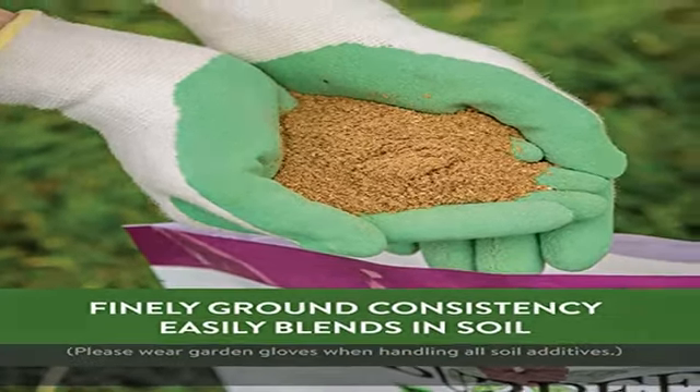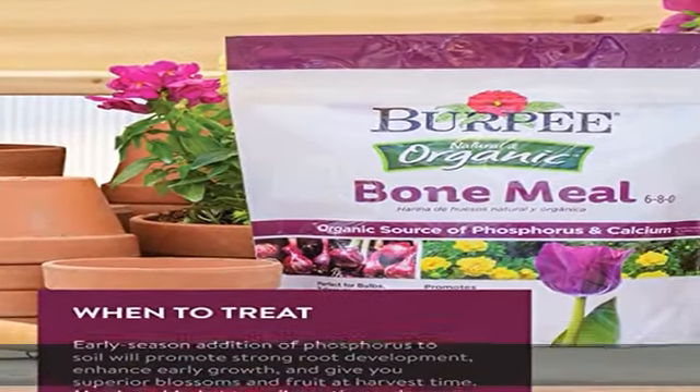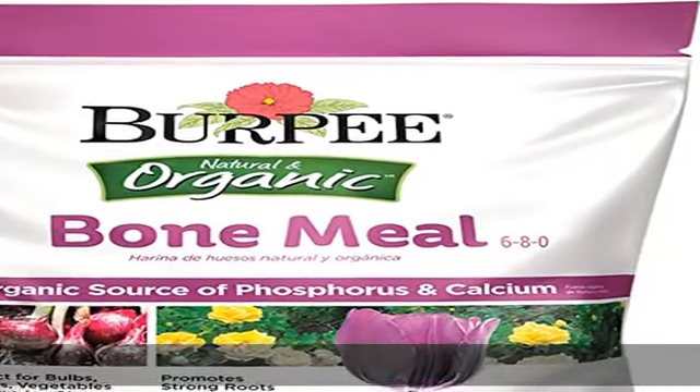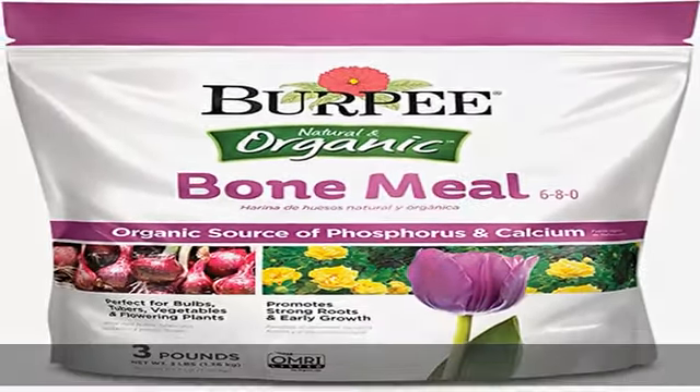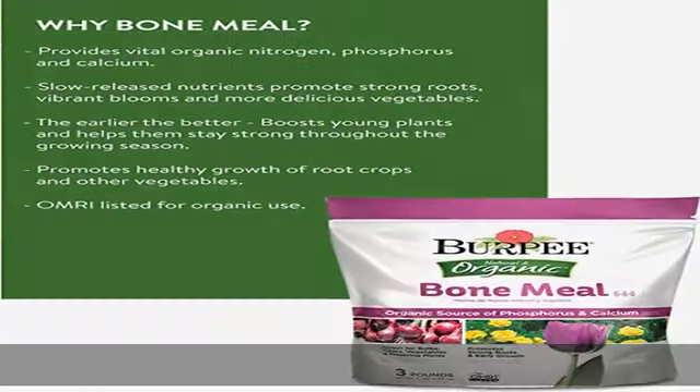Follow packaging instructions for the amount to use. Organic certified and OMRI listed for organic gardening, bone meal is ideal for new bedding plants, giving established home flower gardens a boost, and keeping patio containers looking their best and brightest.